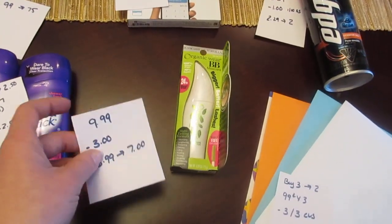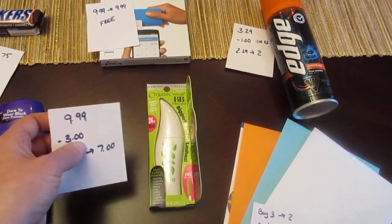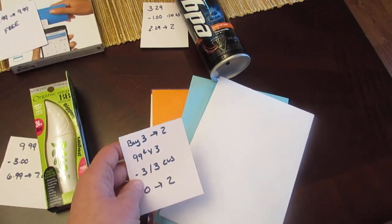Physicians Formula: spend $10, get back $7. The mascaras are $9.99 with a $3 printable coupon, so you pay $6.99 and get back $7 — it's free.